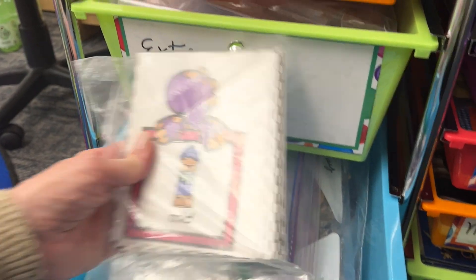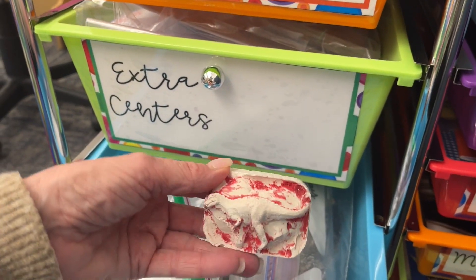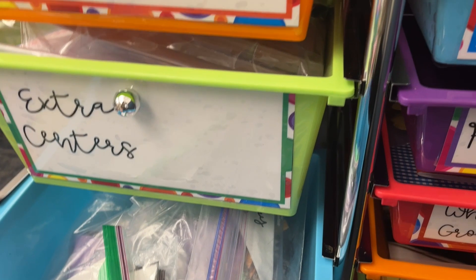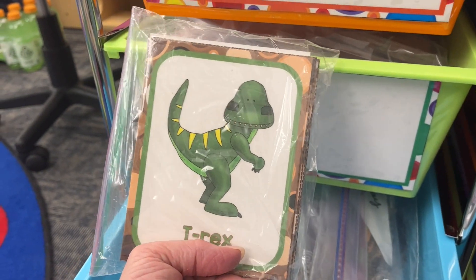I've got an opposites activity, we will be making dinosaur fossils, and I've got some vocabulary cards that we can play memory with. We haven't done that yet this year — I'd like to try it.